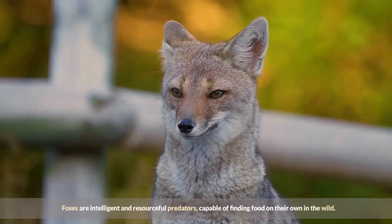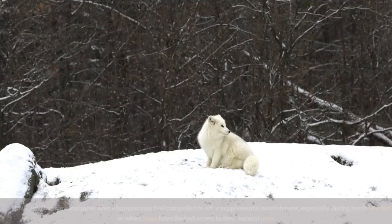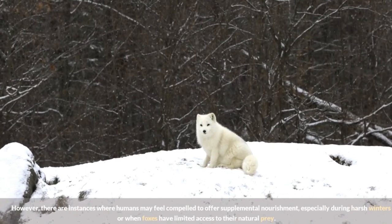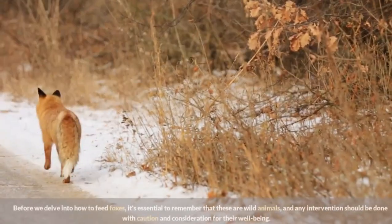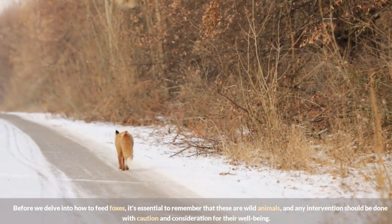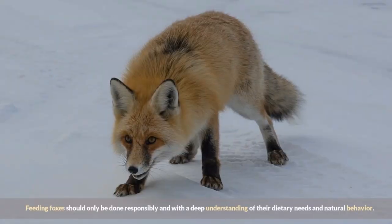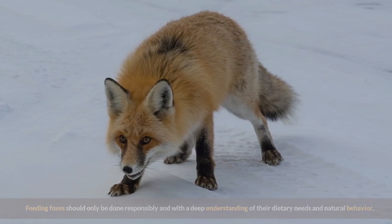Foxes are intelligent and resourceful predators, capable of finding food on their own in the wild. However, there are instances where humans may feel compelled to offer supplemental nourishment, especially during harsh winters or when foxes have limited access to their natural prey. Before delving into how to feed foxes, it's essential to remember that these are wild animals, and any intervention should be done with caution and consideration for their well-being. Feeding foxes should only be done responsibly and with a deep understanding of their dietary needs and natural behavior.